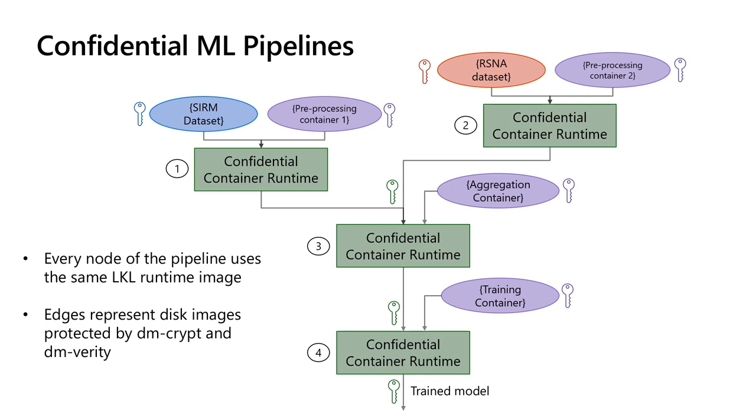We also need a mechanism to make the data available to the encrypted container and ensure its confidentiality and integrity. In line with the lift-and-shift model, we want to ensure that data encryption is managed by the LKL runtime and transparent to the application. In other words, the Python script in the container should be able to read and write data files normally. We store all data in sparse EXT4 disk images and use a Linux device mapper to encrypt and integrity-protect the disk images with dm-crypt and dm-verity. Since containers are essentially disk images, we can use the same mechanism for the root and data file systems.